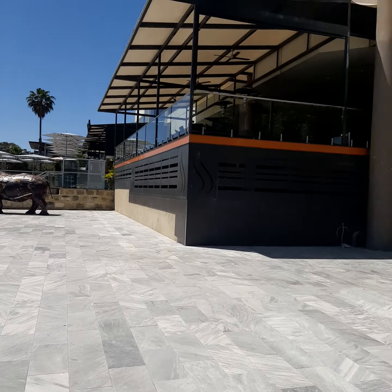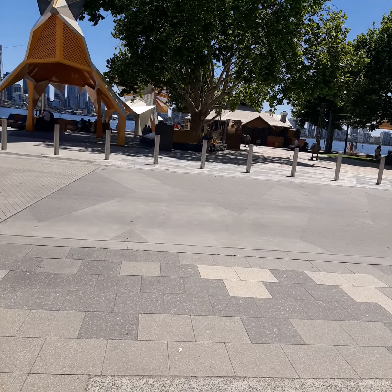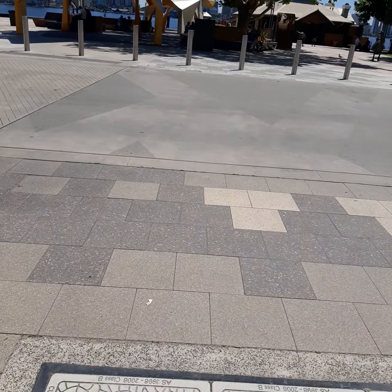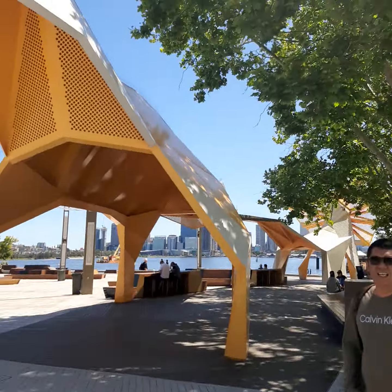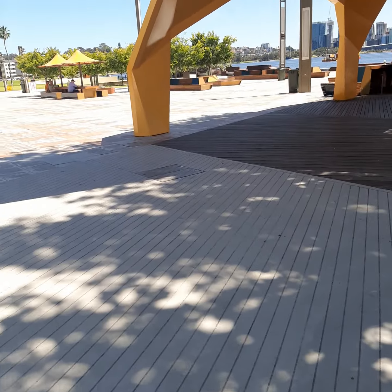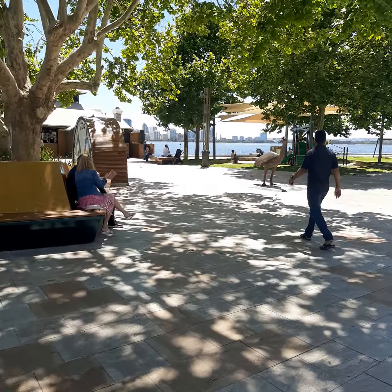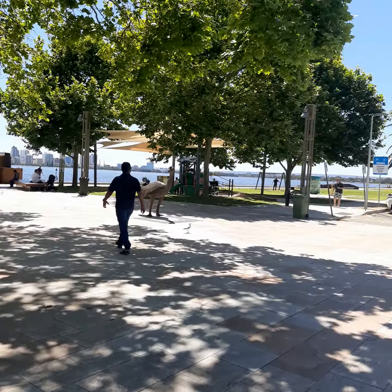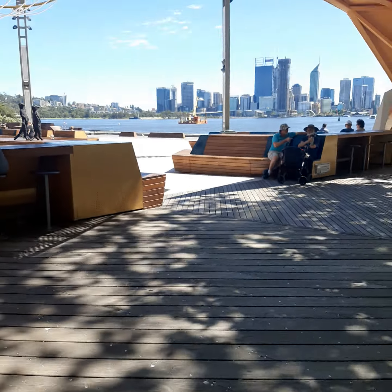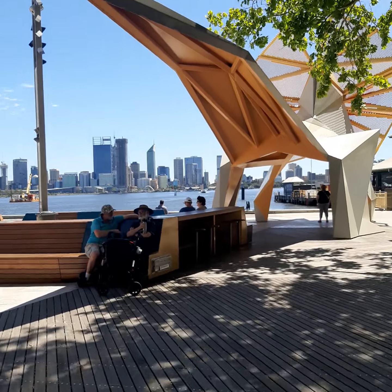And a lot of art on this side. We are going to ride the ferry going to the other side — can you see the bridge?